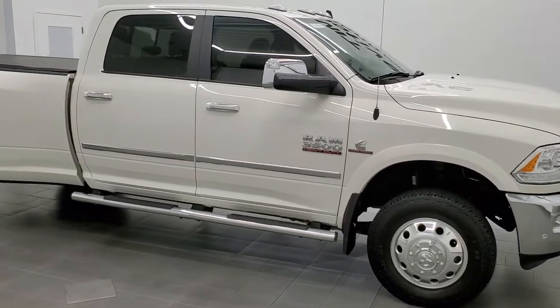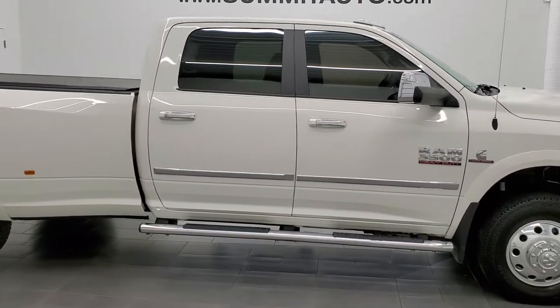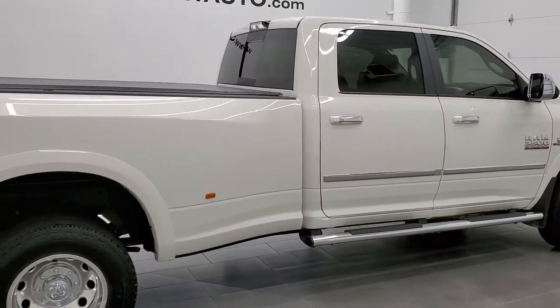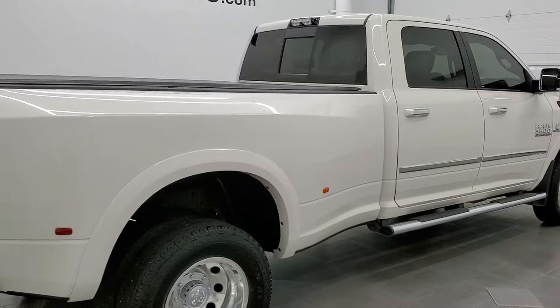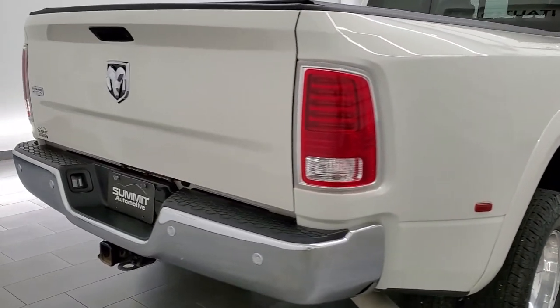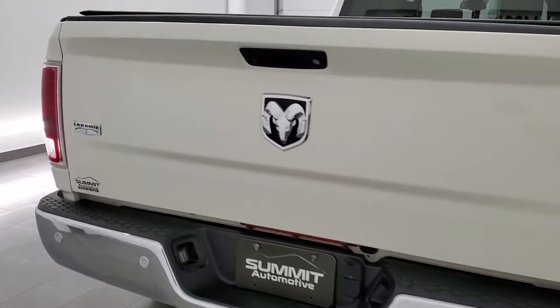This 2016 Ram 3500 Crew Cab Long Box Dual Rear Wheel Laramie is stock number 12196Z. We are here at Summit Automotive in Fond du Lac, Wisconsin, your new and used heavy duty truck headquarters.